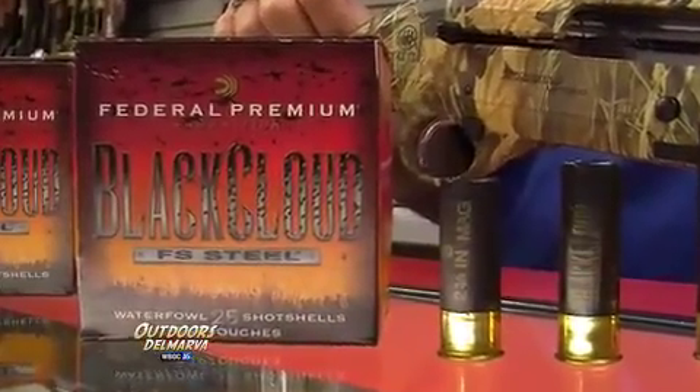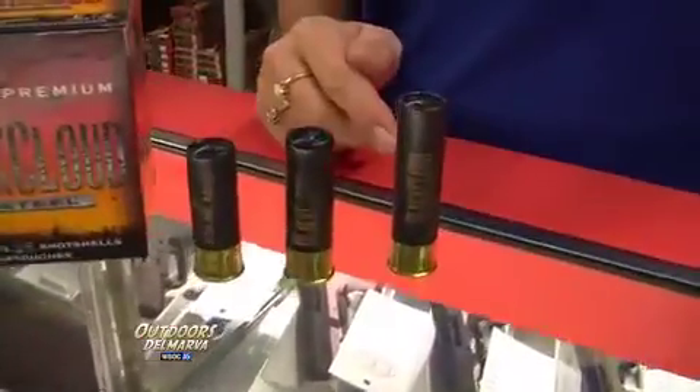Premium gun, you're going to want some premium ammo. Black Cloud is one of the most popular names you'll find here at Shooter's Choice. The Beretta Extreme takes them all — it takes two and three quarter inch, three inch, and three and a half inch magnums.